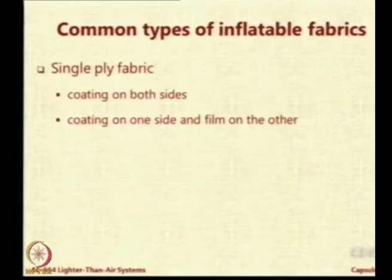Let us look at some common types of reloadable fabrics. You can very easily see single ply fabrics. Single ply means a single material, a uniform material. It can have coating on both sides, or it can have coating on one side and an adhesive film on the other side, and this adhesive film is applied and then heat sealed.